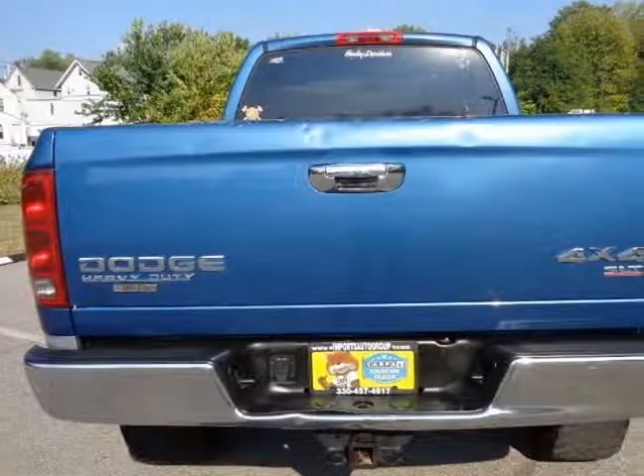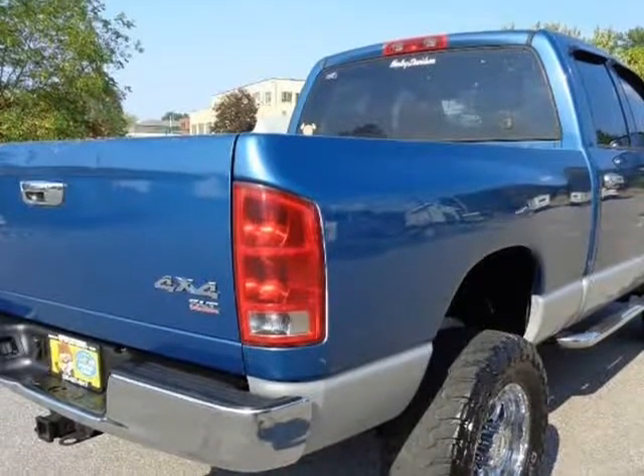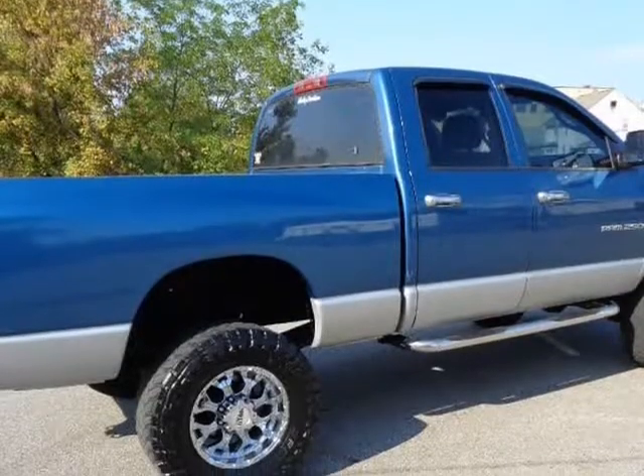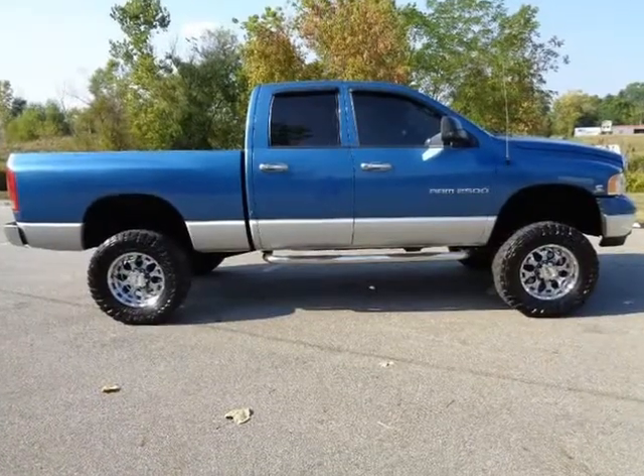Firestone rear airbags with compressor. 4x4, no rust, premium wheels with good tires all around. Bedliner, clean Carfax, service records available on the Carfax — SLT edition.